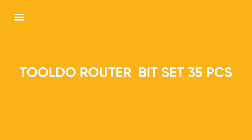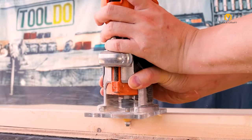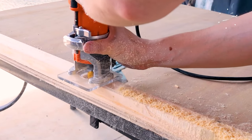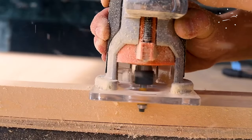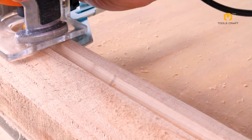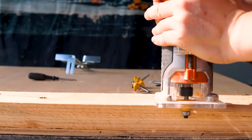TOOLDO Router Bit Set, 35 pieces. This extensive set comprises 35 router bits crafted from premium materials like carbide-tipped steel. It encompasses a diverse array of profiles and cutting functions, from edge forming to joinery, grooving, and decorative molding. With various shapes and sizes, these bits offer versatility for a multitude of woodworking projects. They empower craftsmen to execute precise and intricate designs with ease, enhancing the quality and creativity of their work.